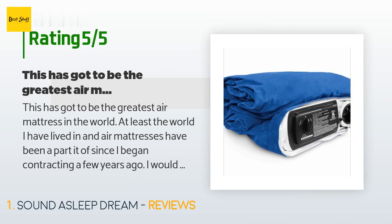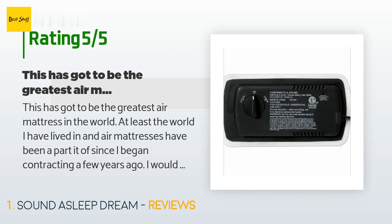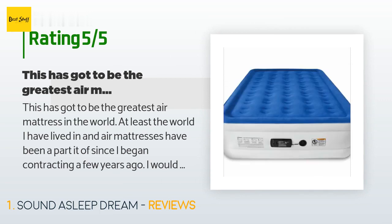'I would normally spend anywhere from 5 to 10 days on an air mattress while waiting for my furniture to arrive. Most deflate rapidly and sometime in the night my legs are elevated and my head and shoulders are laying on the floor. The routine is to re-inflate and go back to sleep. This is not one of those — I filled it two weeks ago...'